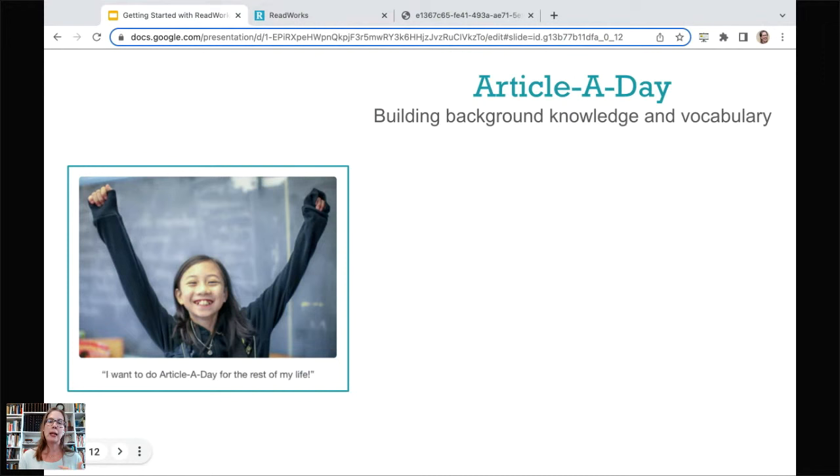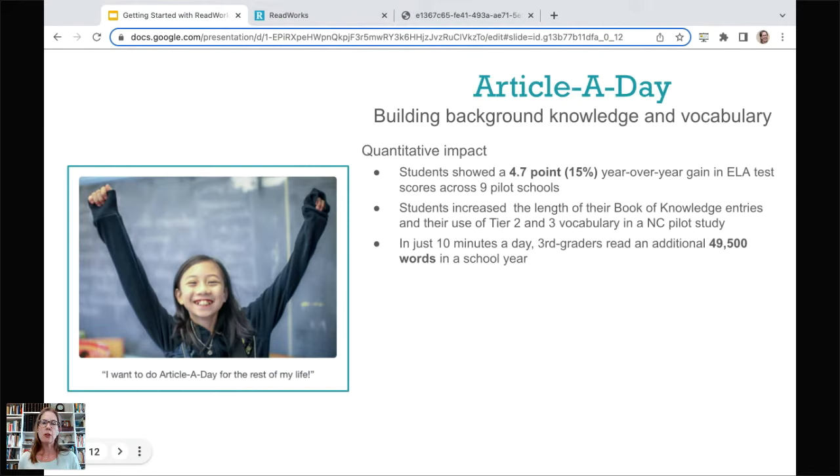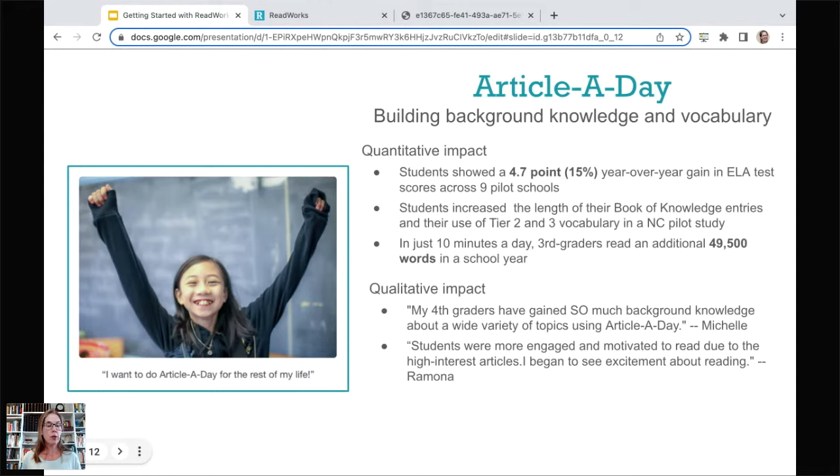We have studies showing the quantitative impact — gains year over year from doing Article a Day — and students gain an incredible number of new words from the amount they're reading. We also have qualitative impact: teachers tell us how much students have gained in background knowledge, how engaged and motivated they are. Teachers of English language learners particularly find it a great support to learn about culture and context in the United States. We also hear how this is great for grade-level content scaffolding. There's a one-pager on this in those resources.